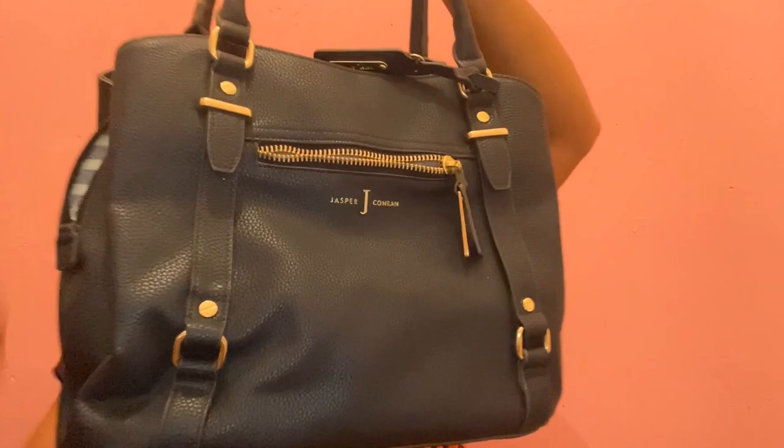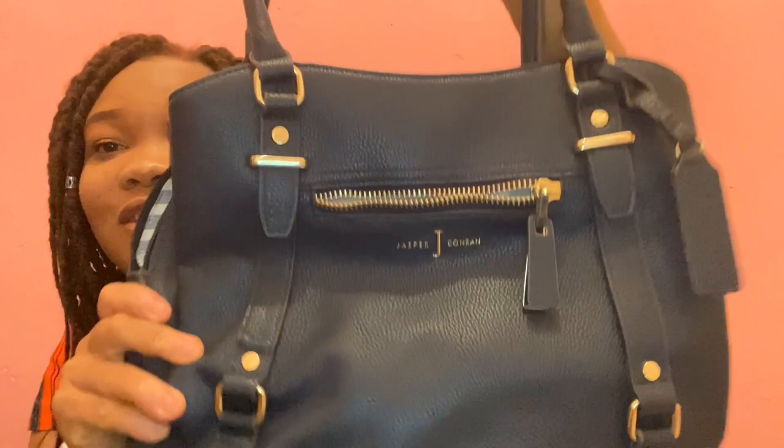Last but not least, I've got this bag right here — a little navy blue bag. This was actually a graduation present for me in 2017 when I graduated from my undergraduate before going on to do my master's. It's got multiple compartments and a zipper in front. It is such a beautiful bag. I don't carry it all the time because it's one of my babies and I've got to look after it.